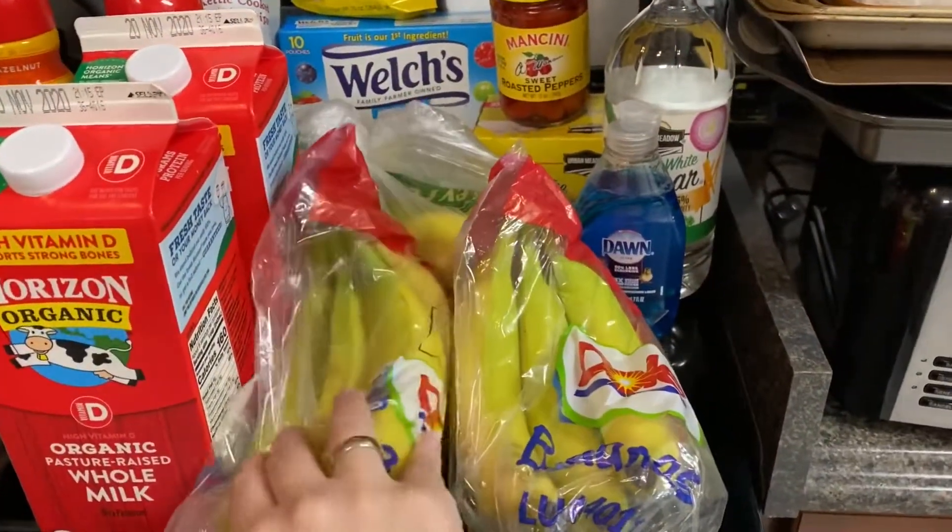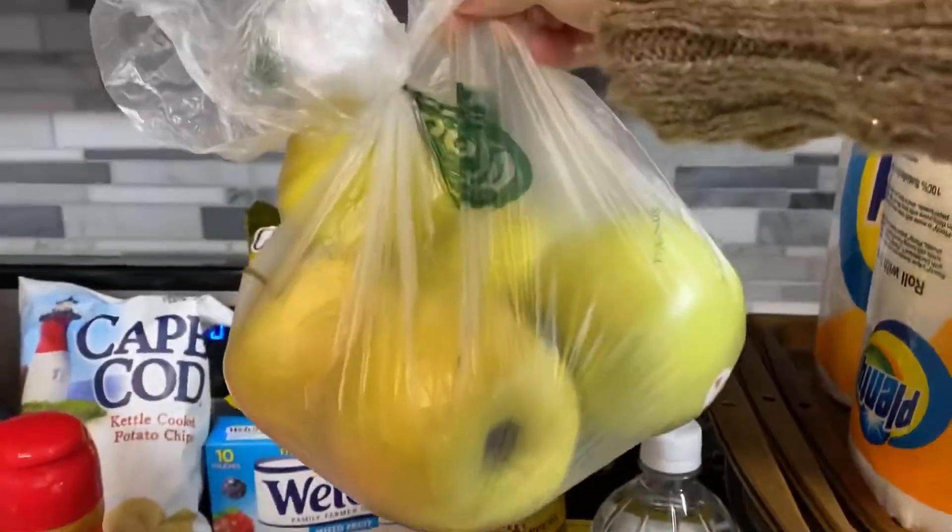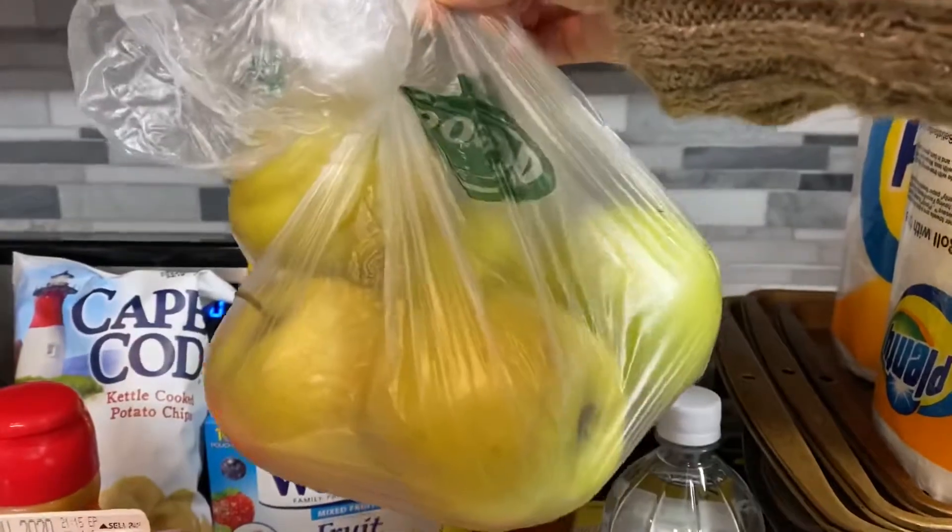Two bundles of bananas. I have a big bag of five golden apples.